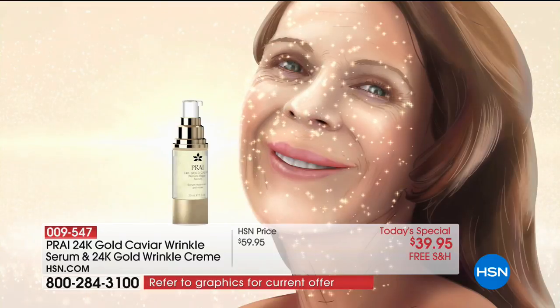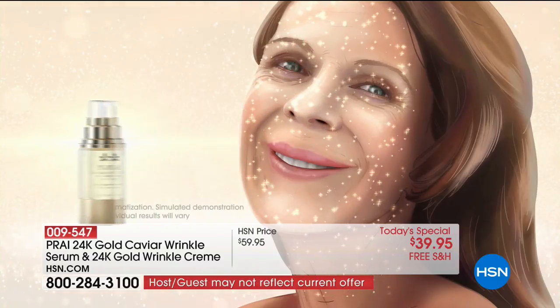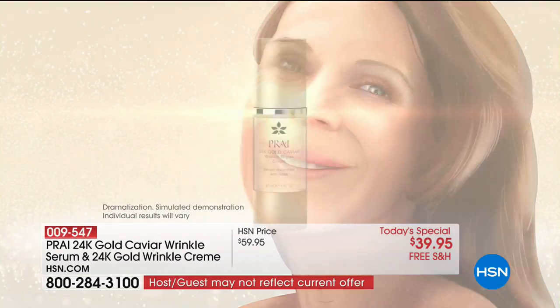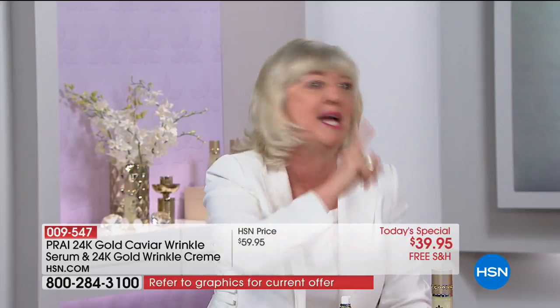Why is it exciting? The more dull, the more tired, the more leathery, the more lined you look — that awful look of badly textured skin — it hits the skin, lights it up, gives you this lit-from-within glow. We're actually going to bring on an amazing secret guest who is coming on later.